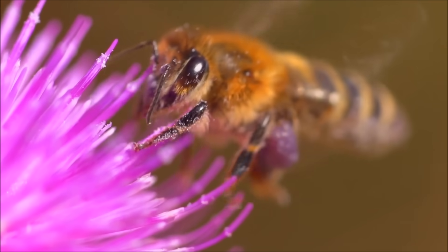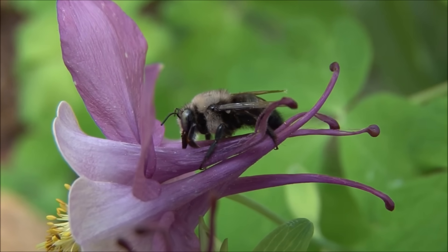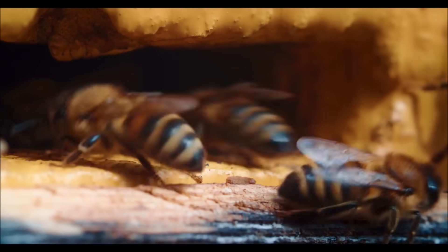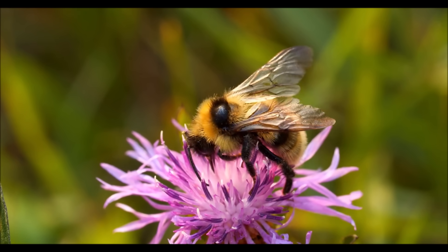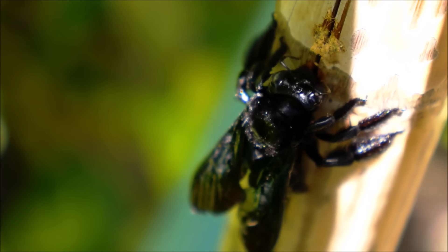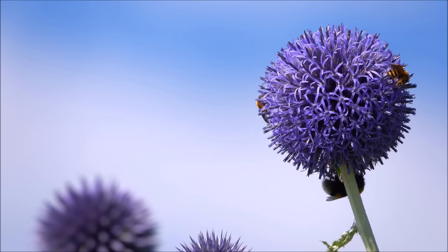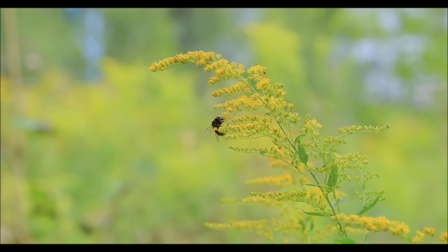Bees are flying insects best known for two things: producing honey and their sting. There are more than 20,000 different species of bees in the world, with over 3,500 species native to North America alone. The bee most familiar to people is the Western honeybee. Although bees of different species vary in appearance, they tend to have a fuzzy body and black and yellow stripes. Over 90% of bee species do not make honey or live in large colonies. These are known as solitary bees, and include mason bees, leafcutter bees, and bumblebees.